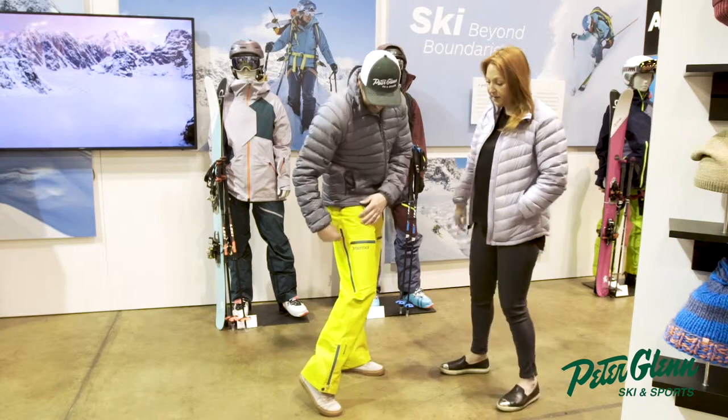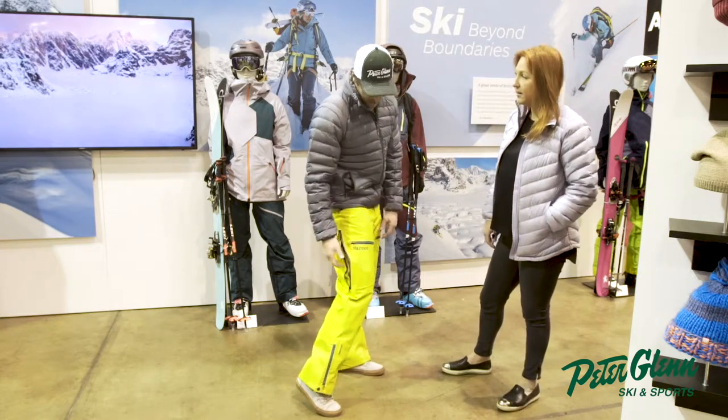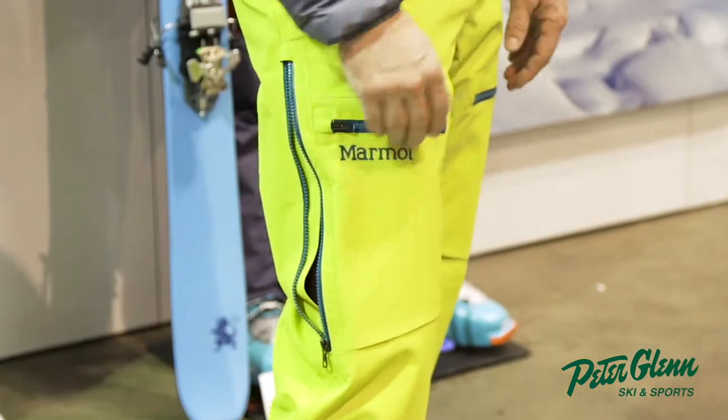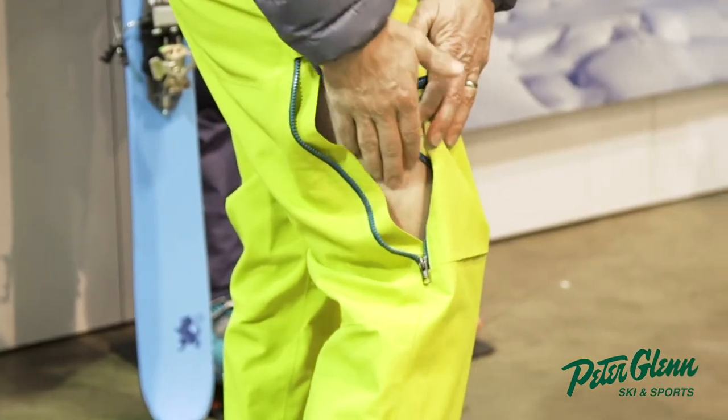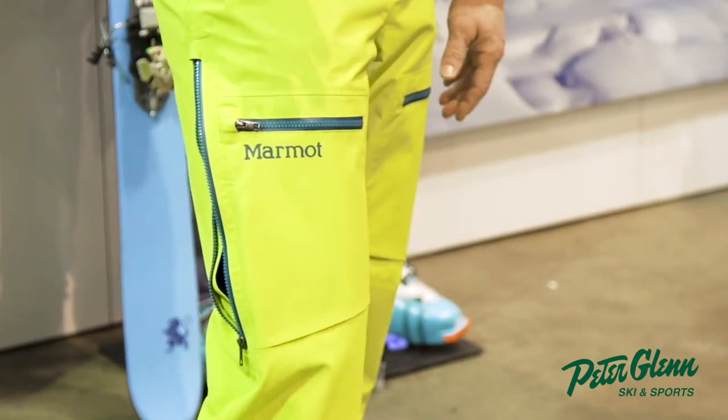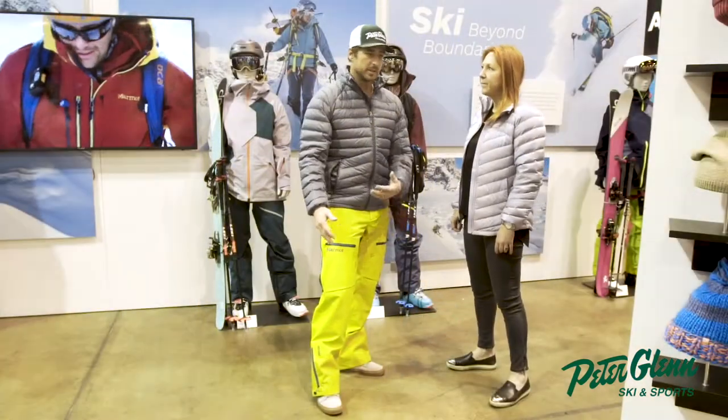Lots of waterproof zips. And I do love this vent — I know it seems weird, but it's nice to get airflow straight into your leg. I'm not trying to show you any leg here, but I do dig that. Obviously it's not insulated.